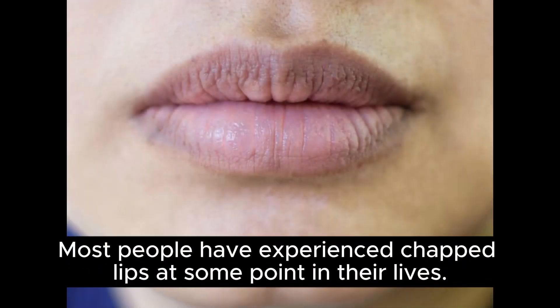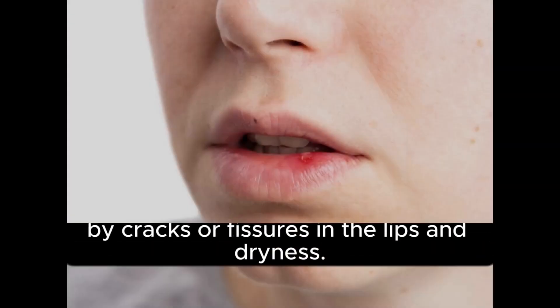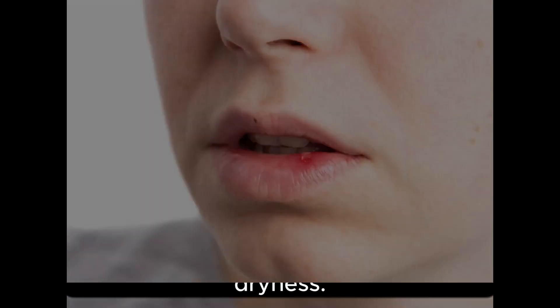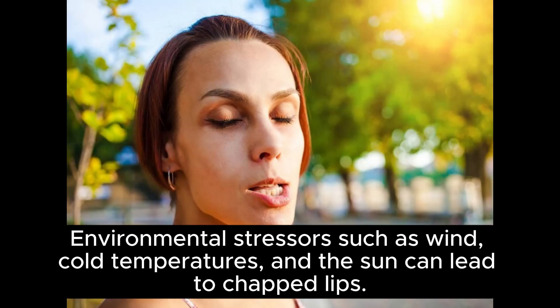Most people have experienced chapped lips at some point in their lives. Medically known as Chalitis, chapped lips are characterized by cracks or fissures in the lips and dryness. Environmental stressors such as wind, cold temperatures, and the sun can lead to chapped lips.